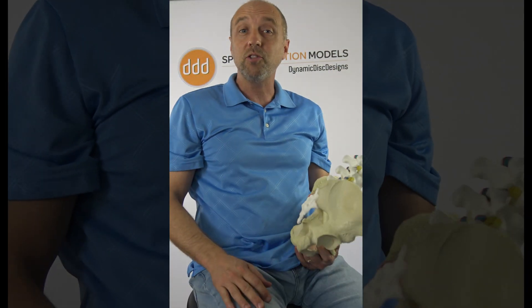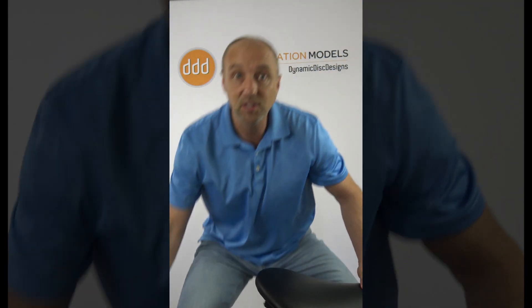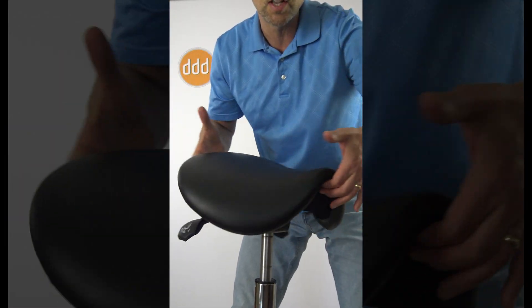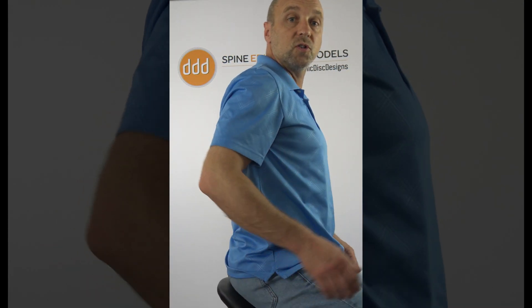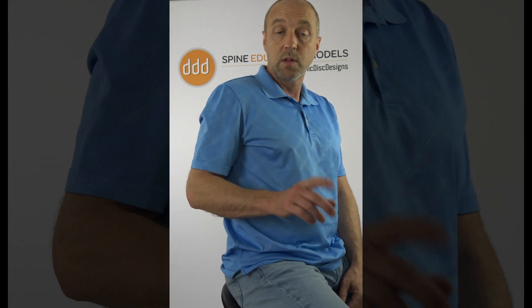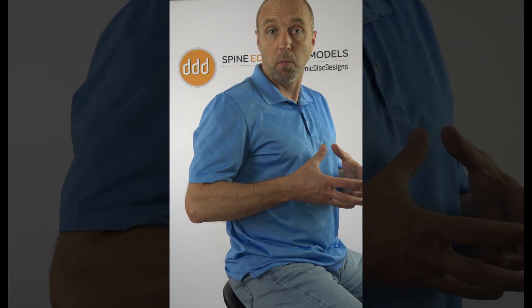So logically it would be better to have the ability, first of all, to have the seat allow the legs to be positioned in an orientation outwards, to allow the pelvis to rock in a more suitable position to maintain lordosis. So this saddle seat allows one to adopt a more neutral posture.